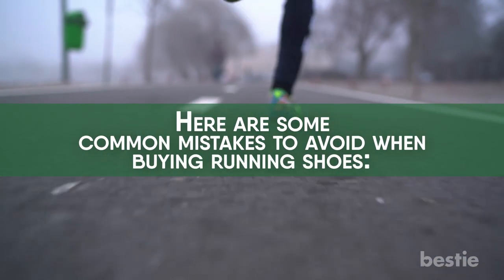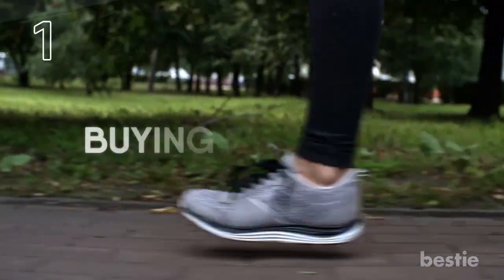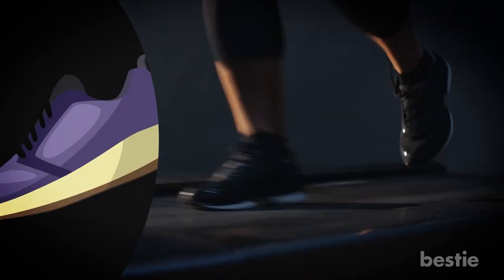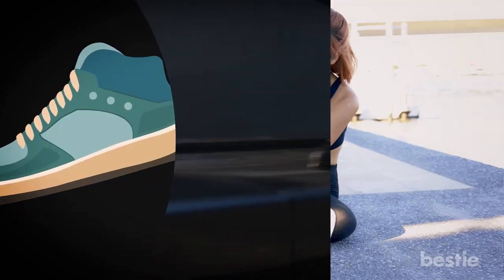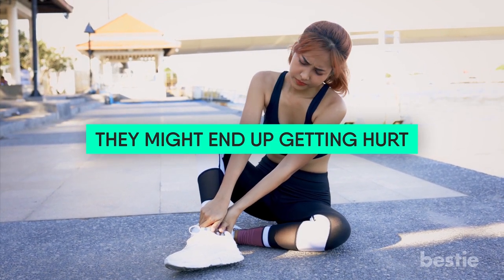Here are some common mistakes to avoid when buying running shoes. 1. Buying for Looks. Some people are too concerned with fashion, and they should steer away from that when buying running shoes. Often, when they get a shoe that looks cool, they might end up getting hurt — physically, because of the shoes.